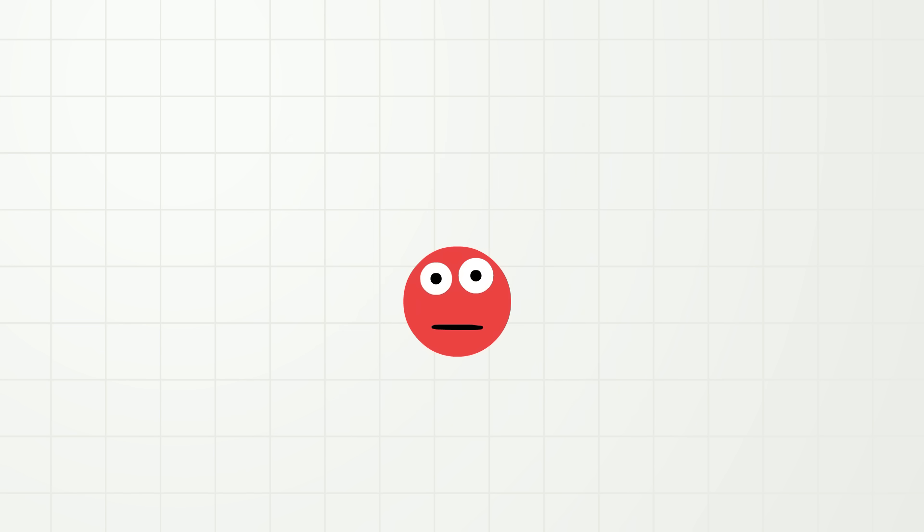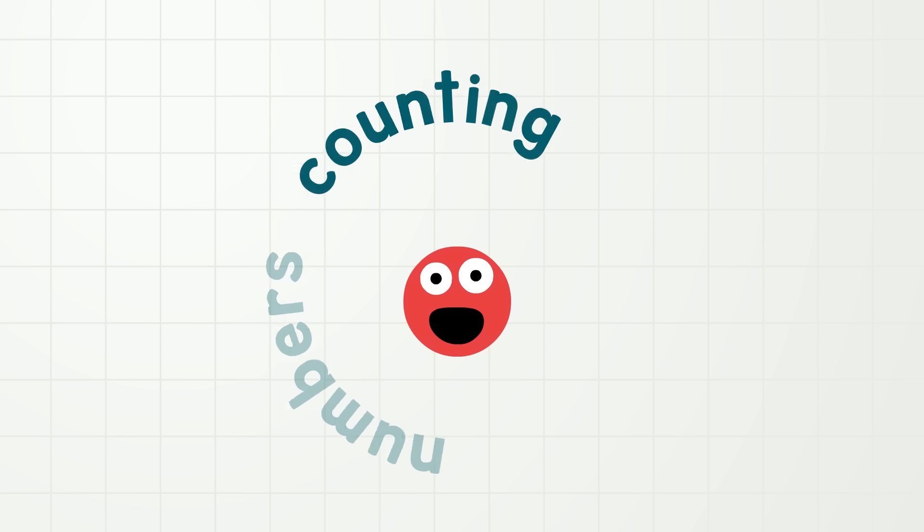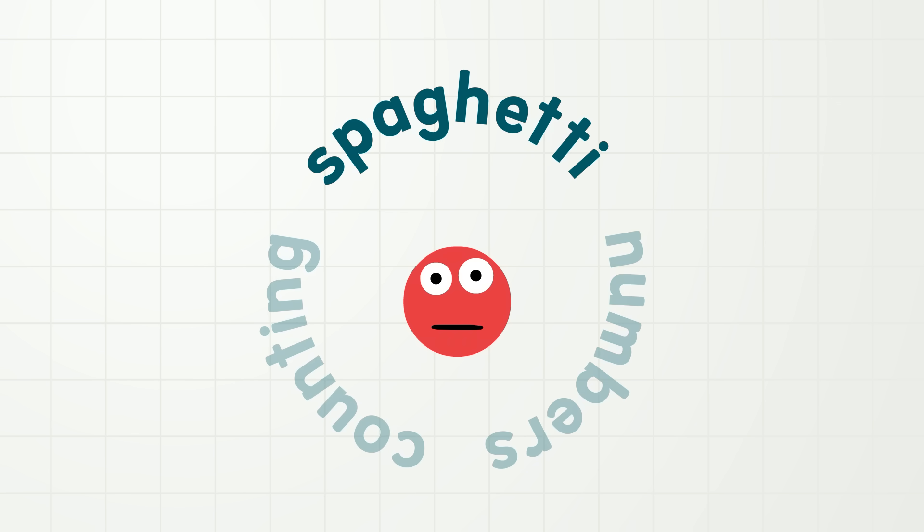Oh hi everybody! Today I am going to talk to you about numbers, and counting, and maybe even spaghetti. I love spaghetti.